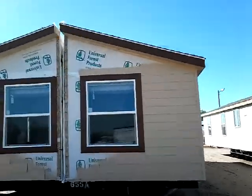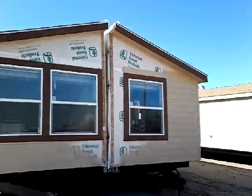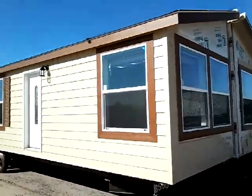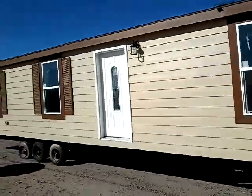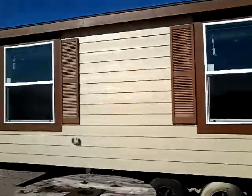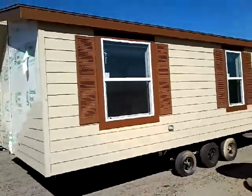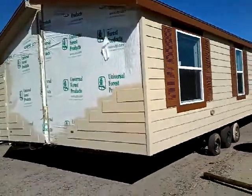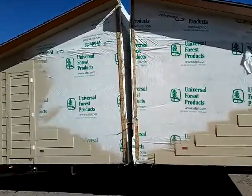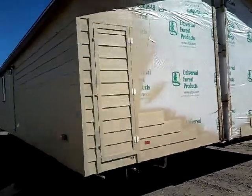Cavco CLE — approximately 39 and a half by 20 feet long. The siding will be finished on site when it's set up on the two ends.